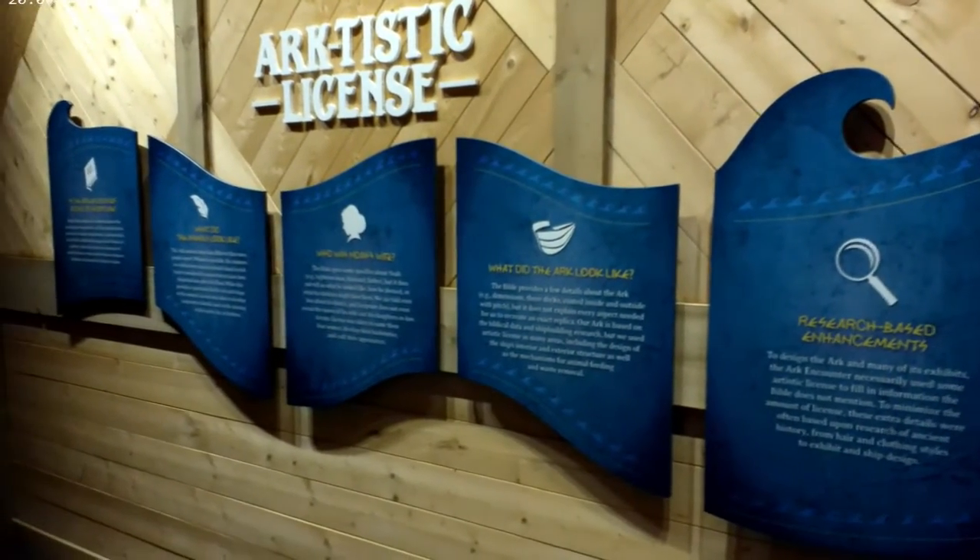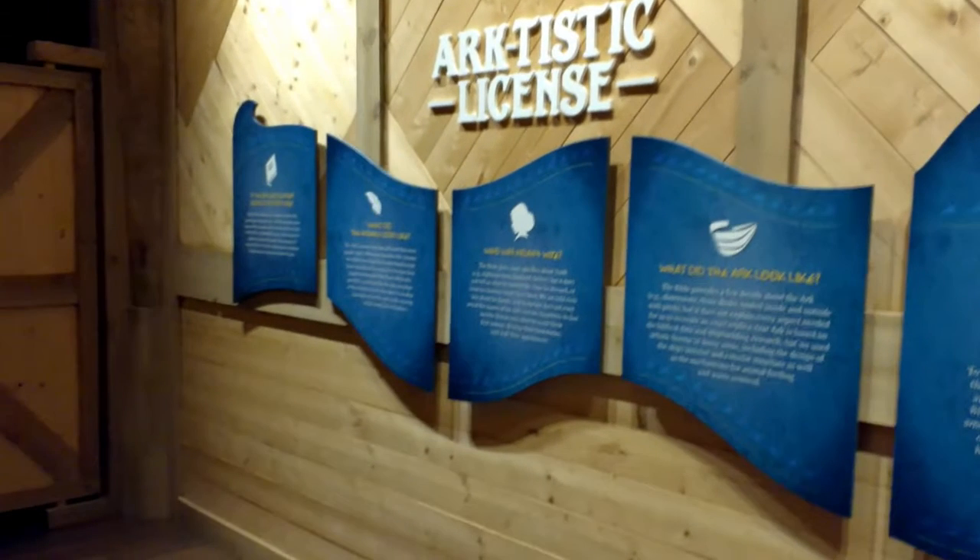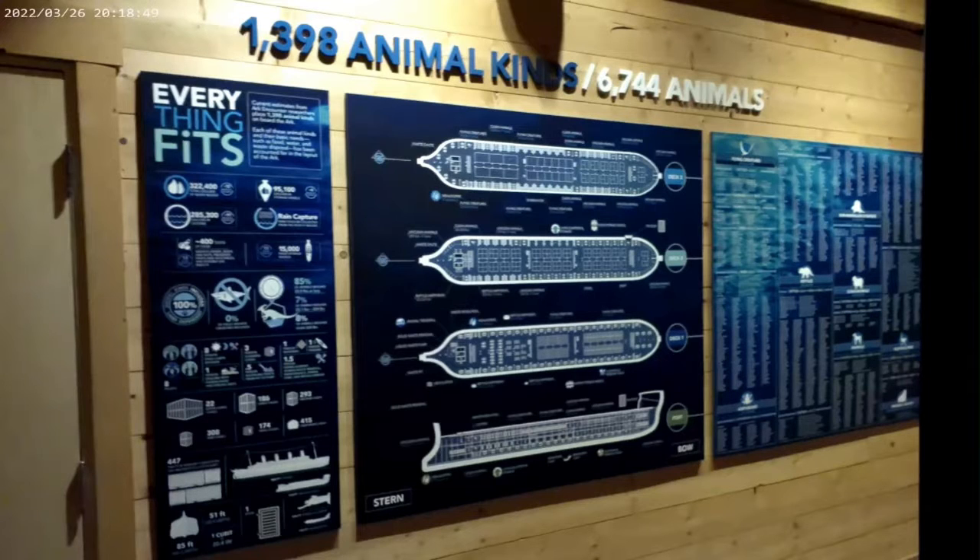The Artistic License exhibit states that when the designers and content writers were preparing exhibits for the Ark Encounter, they wanted to make the experience as authentic as possible. Since the Bible does not provide every detail the designers needed, artistic license was used, taking care not to contradict Biblical details.